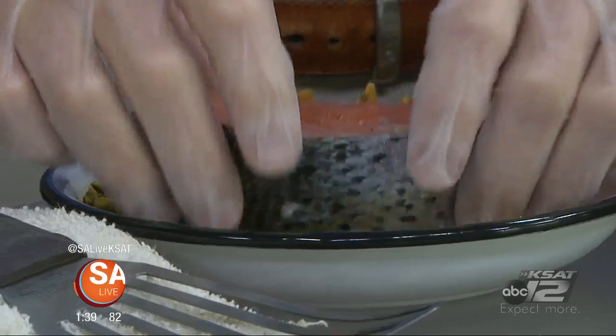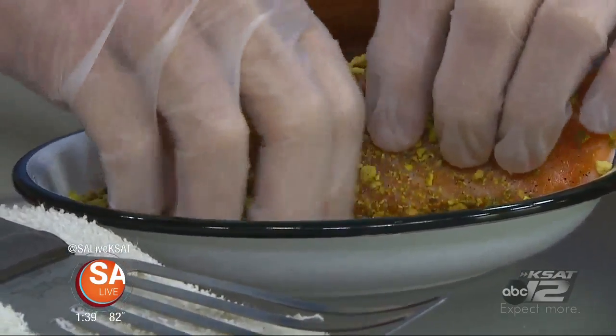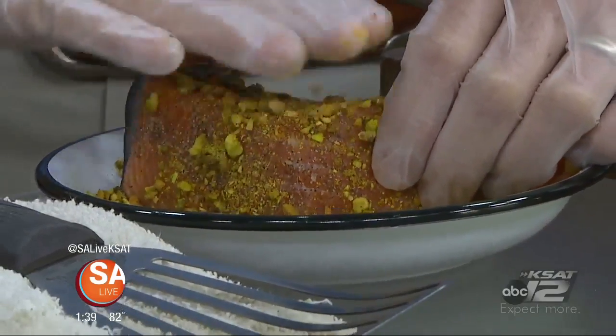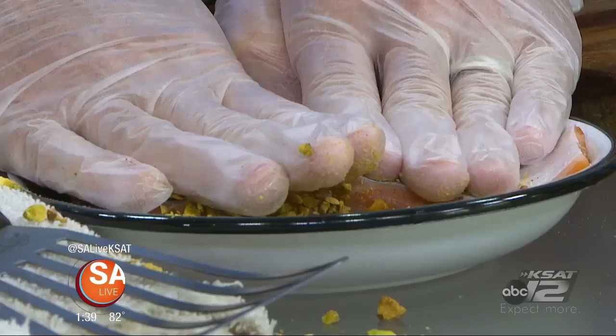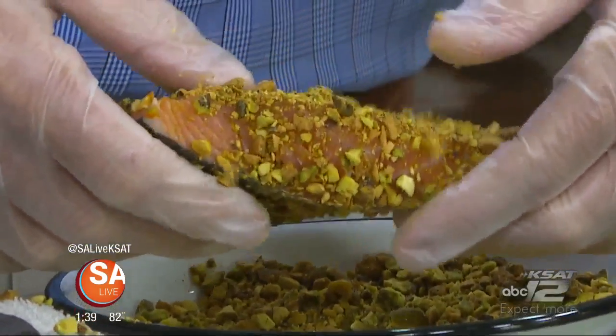Even if somebody says they don't want a lot of salt, you have to put some on there — it's a flavor enhancer. If it tastes salty, that means you put too much. The salt also draws the moisture out, so it gets that good crust on it. And that's what we're going to create right now. So you can turn it over and just press it down really good so it sticks. Don't be shy with this. And then we're going to get this pan a little warm.